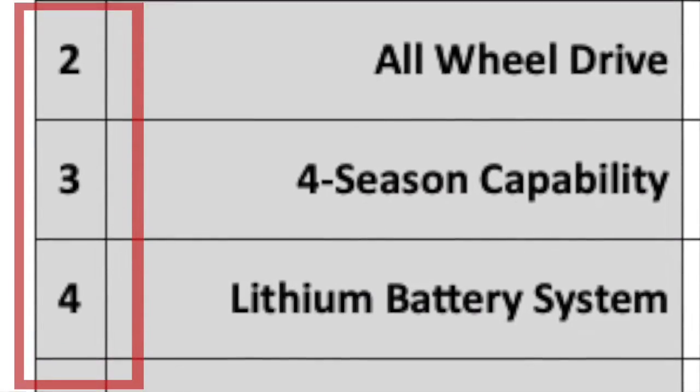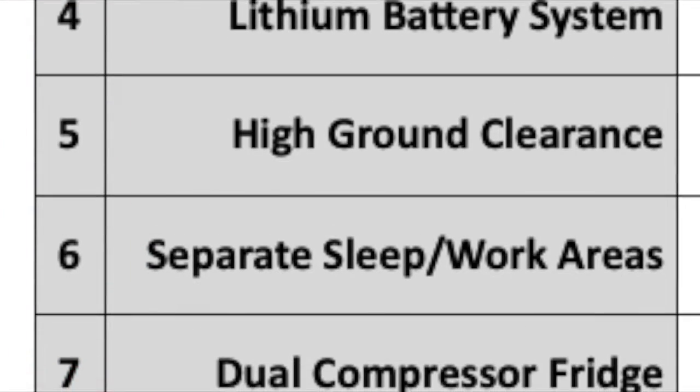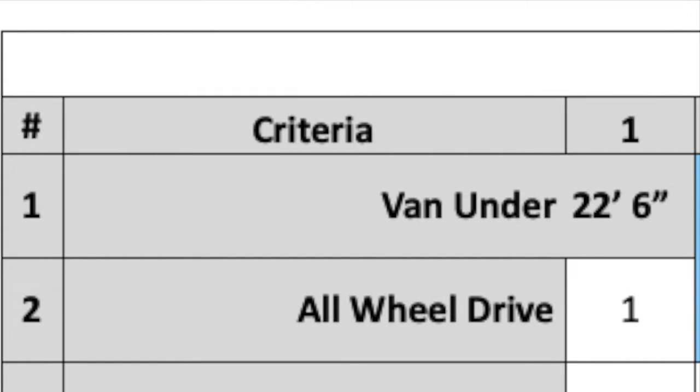Each item gets compared to one other item and you choose which one is more important. I numbered each one so I could compare them more easily, which comes into play later when I use a formula. For example, if we compare the all-wheel drive item, numbered 2, with the van under 22 foot 6 inches item, numbered 1, I have to decide which is more important. I chose number 1. If I had thought all-wheel drive was more important, I would have chosen number 2. You do this for each pair of items all across the grid.